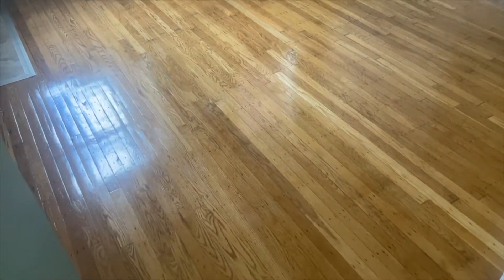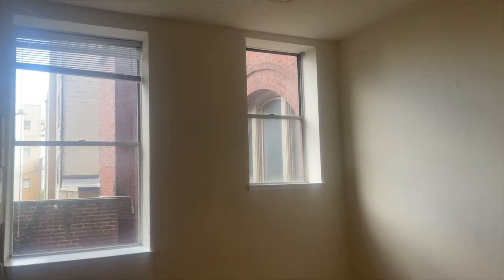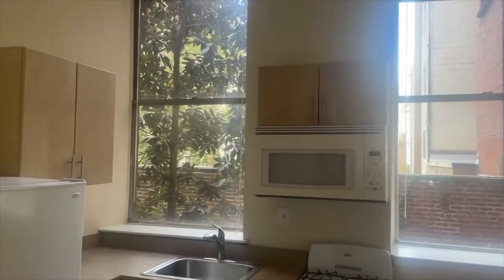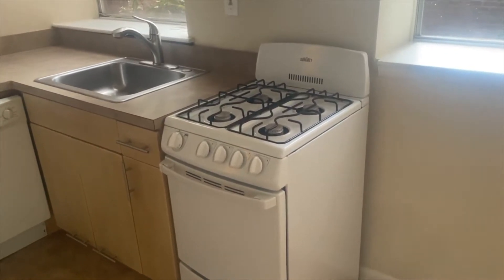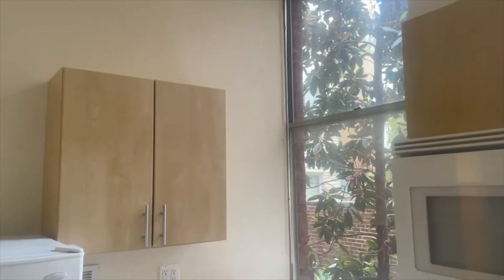When I get in, the first thing I see is beautiful hardwood floors and a lot of natural light. We also have a very high ceiling. This is the living area, and next to the living area we have an open kitchen.